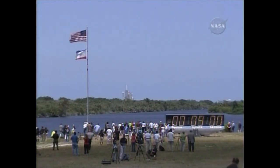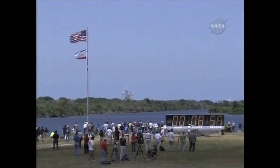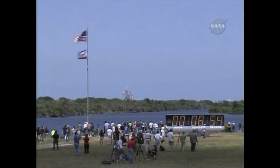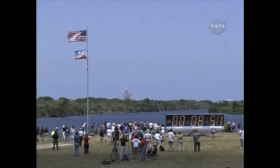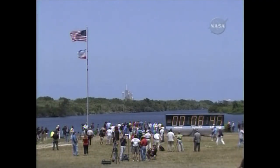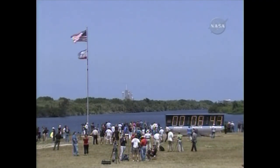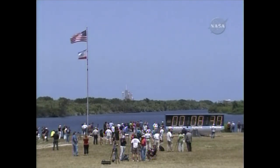Two, one, mark. T-minus nine minutes and counting. The GLS auto sequence has been initiated. The ground launch sequencer, the primary computer here in the firing room, is now in control of the countdown. We'll be checking over a thousand parameters in the launch sequence for Space Shuttle Atlantis in the next nine minutes.